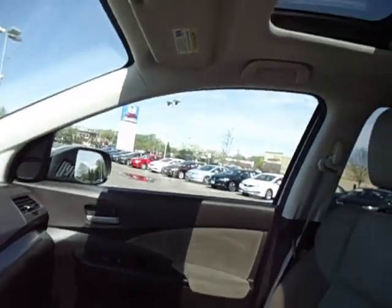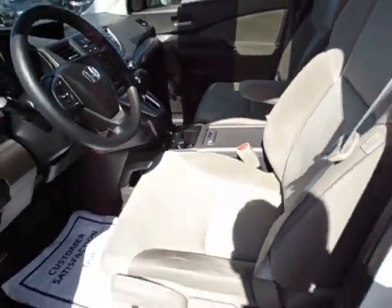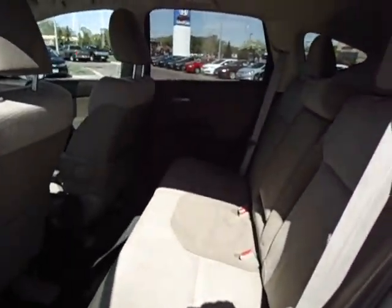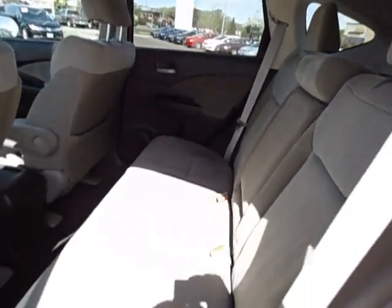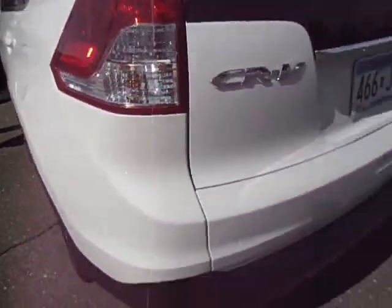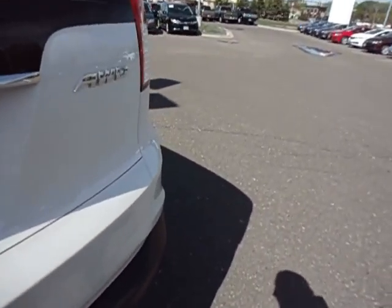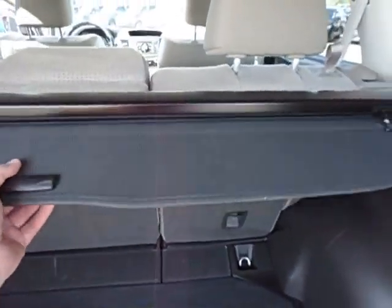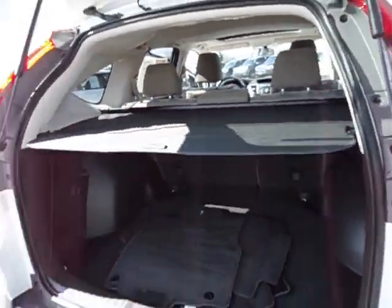Very clean car — seats and carpet are in wonderful shape. The backseat is very clean and very spacious too, just gorgeous. It has all the floor mats here as well, and it also has the cargo cover with privacy.